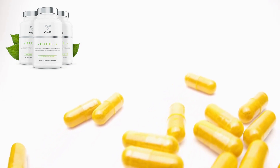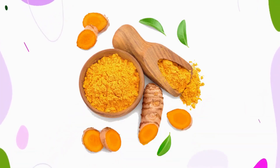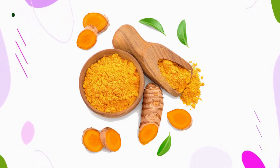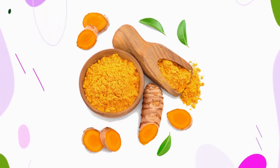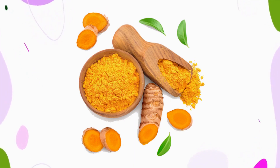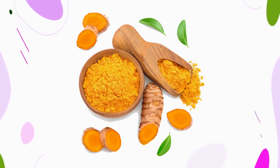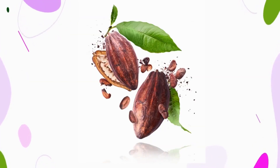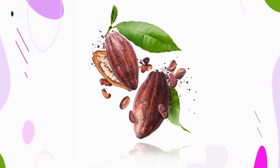VitaCell Plus is packed with potent clinical-grade ingredients with antioxidant, anti-toxic, and anti-inflammatory properties that promote rapid healing and recovery from all types of tissue damage. It contains the following ingredients: curcumin, tart cherry extract, cocoa extract, boswellia serrata, resveratrol, quercetin, and green tea extract.